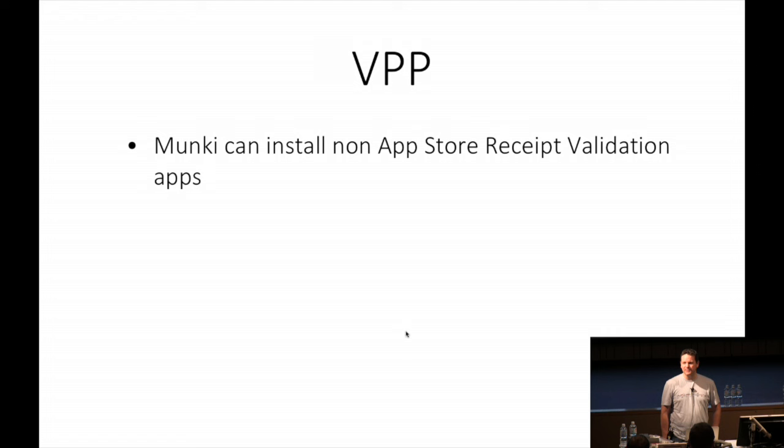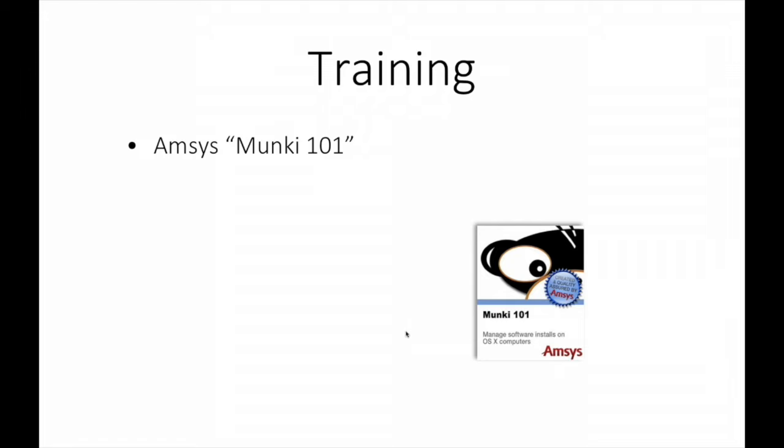VPP - Munki can install non-App Store receipt validation apps. If that means something to you, then Munki's not for you. Training - AMSYS now run a Munki 101 course. They've only started doing it. For people in Australia it might be a bit tricky because they run it in South London and Central London, but if it's successful it will take off. Certification - I spent longer than I'd care to admit trying to come up with funny names for Munki certifications. I didn't come up with any.